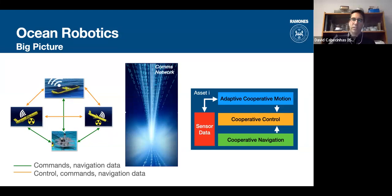The focus here is on cooperation — having these vehicles cooperate towards a common goal. This is achieved through motion planning, so they coordinate where to go to map the most terrain; cooperative navigation, where they communicate data to better estimate their position; and cooperative control, where they execute paths cooperatively, maintaining proximity for communication. All vehicles run an independent loop but share information through the communications network.